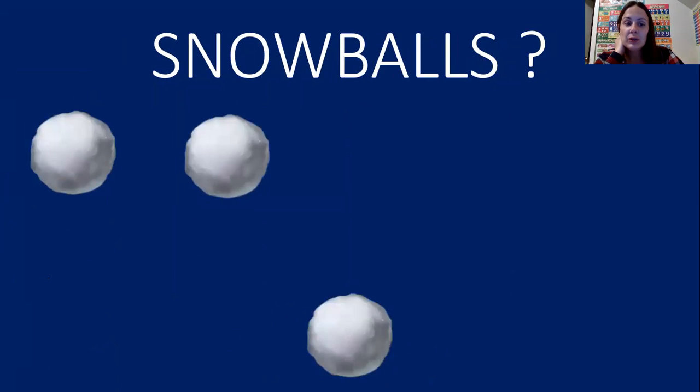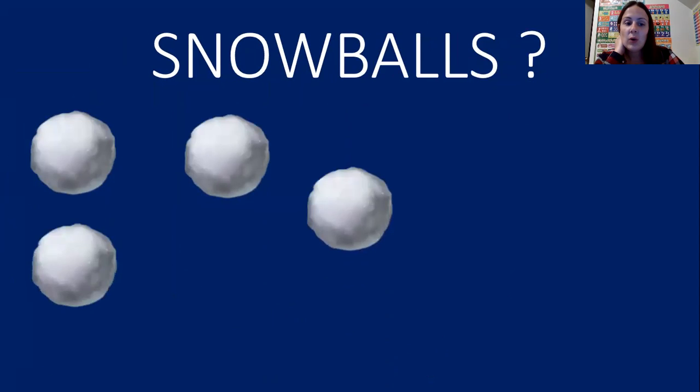The next thing we're going to count are snowballs. When it snows, we can make a snowball. One, two, three, four, five. Five snowballs. Great job friends.